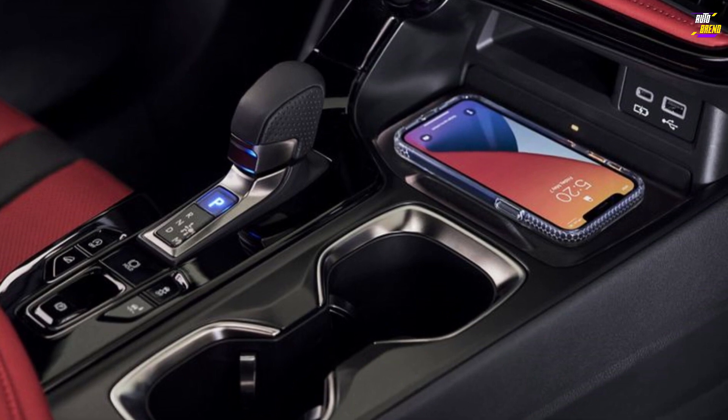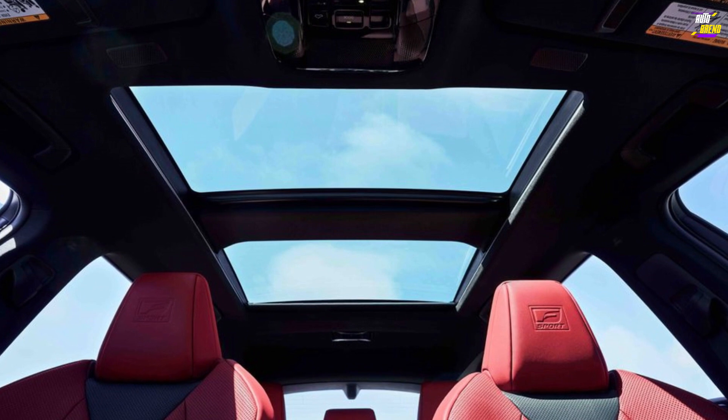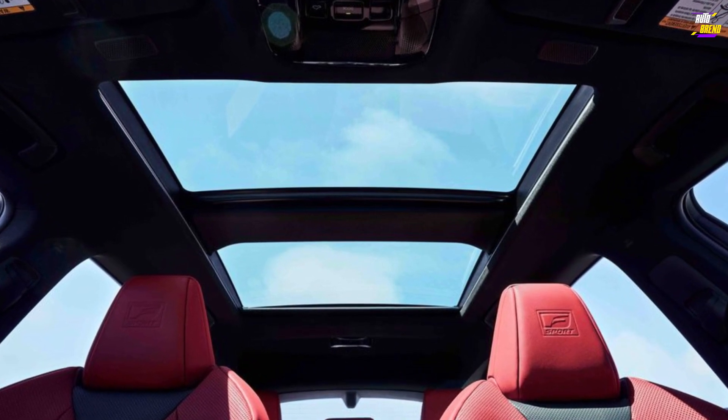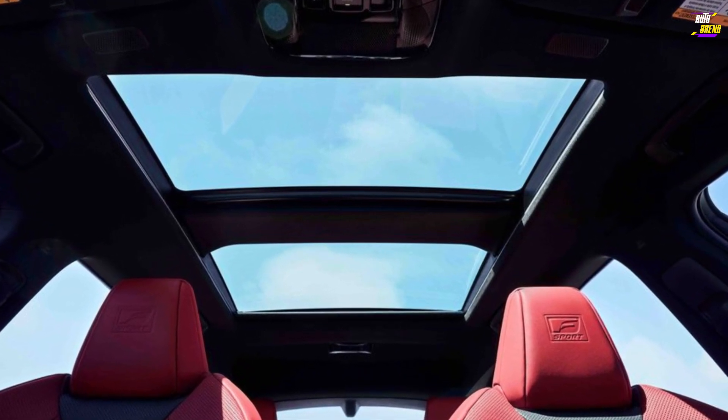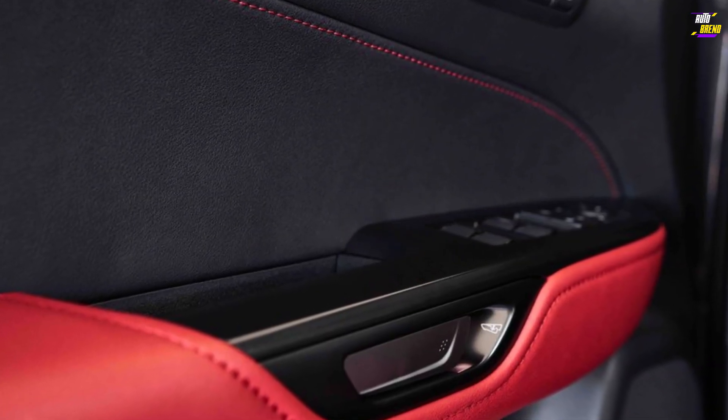We recommend considering the luxury package, which adds premium features such as a larger 14.0-inch infotainment display, quilted leather upholstery, cloud-connected navigation, upgraded interior ambient lighting, 20-inch wheels, and 4-way adjustable lumbar support for the driver.